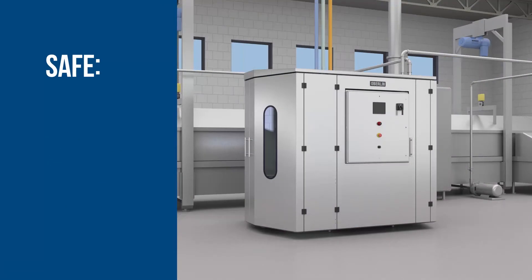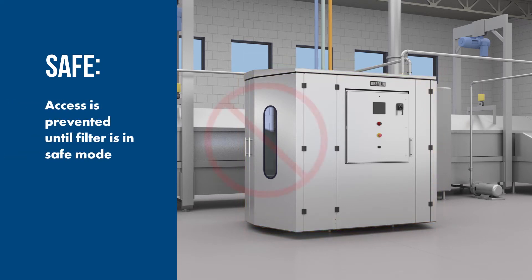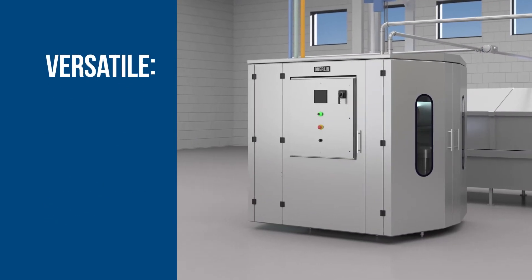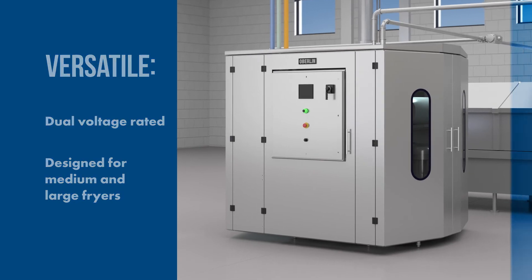G5 is safe. The filter is fully enclosed, and patent pending technology completely prevents filter access until the filter is in safe mode. Sealless pumps ensure that no oil drips onto the floor. G5 is versatile — it is dual voltage rated and is designed for medium and large fryers.